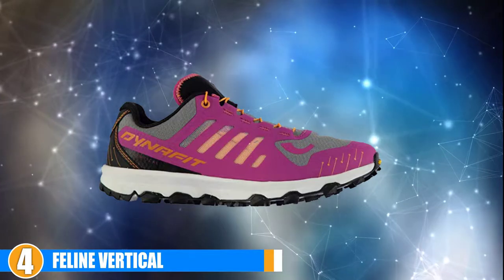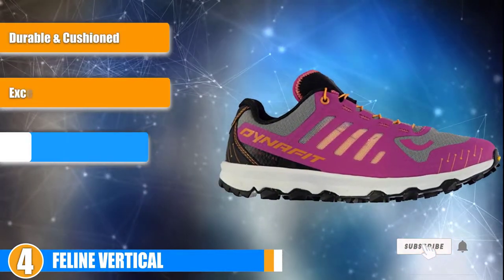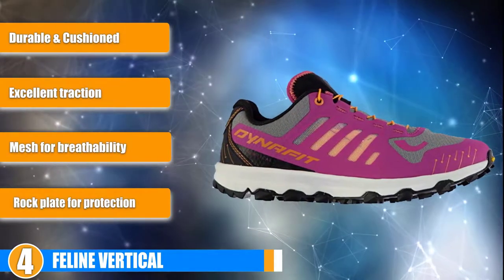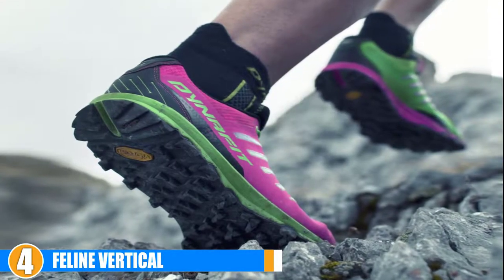Next at number 4, we have the Feline Vertical for Women. The Dynafit Feline Vertical is innovative footwear designed for performance on any kind of terrain. The first thing you notice with the Dynafit Feline Vertical is its bright color. However, these Dynafit running shoes are designed to be a lot more than just visually appealing.